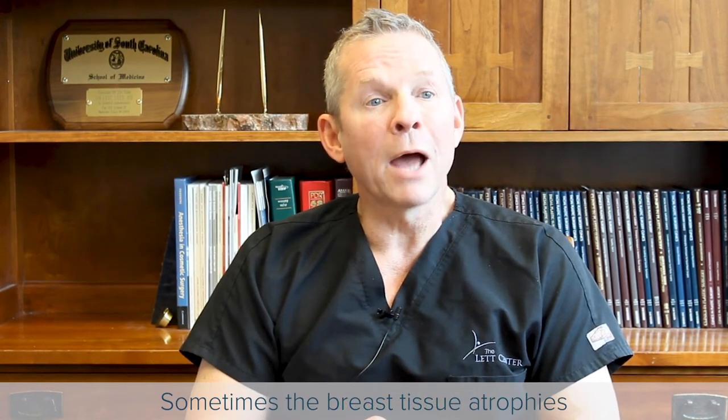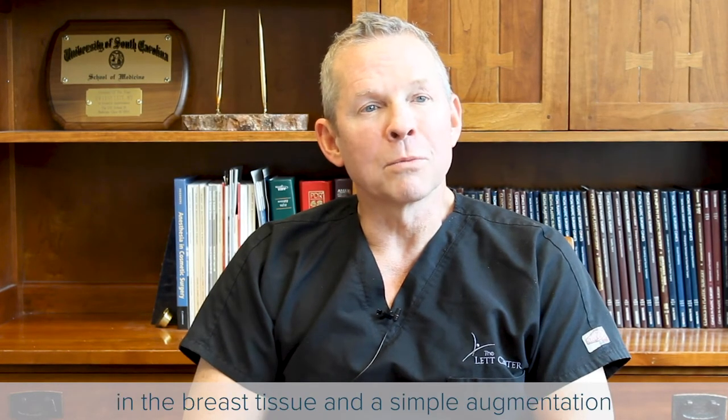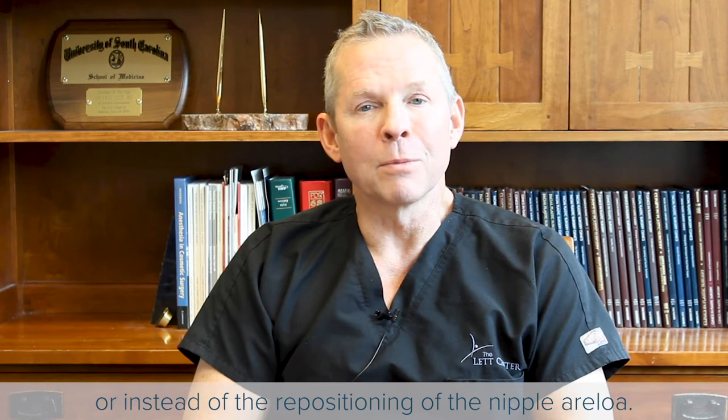Sometimes the breast tissue atrophies as a woman ages, as well as a result of decreased hormonal stimulation of the breast tissue, and a simple augmentation might be necessary in addition to the repositioning, or instead of the repositioning, of the nipple-areola.